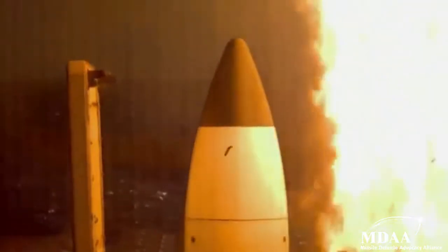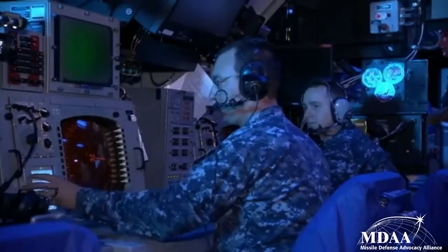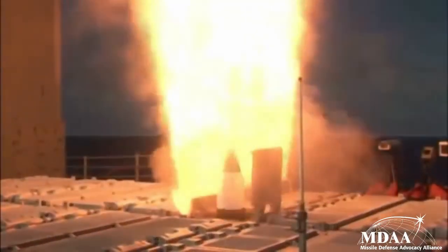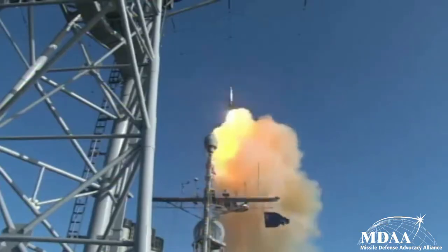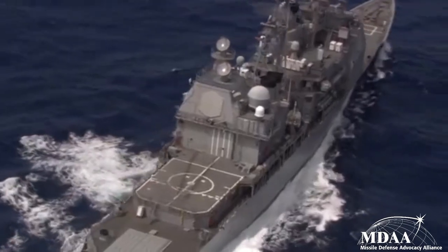Aegis is the sea-based component of the Missile Defense Agency's Ballistic Missile Defense System. Aegis BMD builds upon the Aegis Weapon System, Standard Missile, and Navy and Joint Forces Command, Control, and Communication Systems. The U.S. deploys Aegis BMD to provide a critical detection and surveillance contribution to U.S. homeland defense. It is also a key engagement component in defense of U.S. deployed forces and allied regional defense.